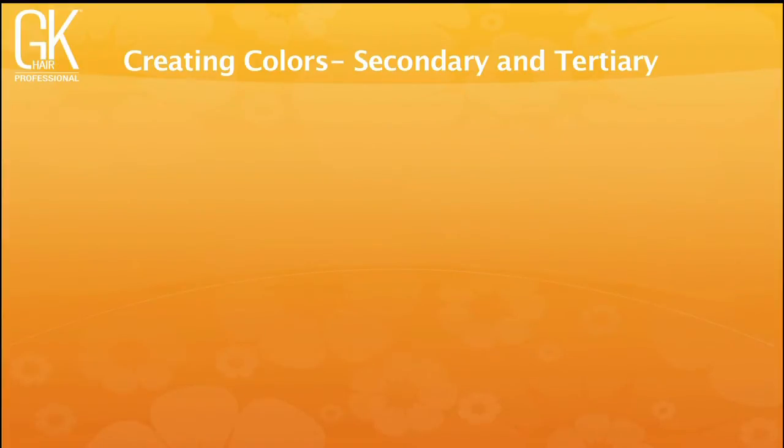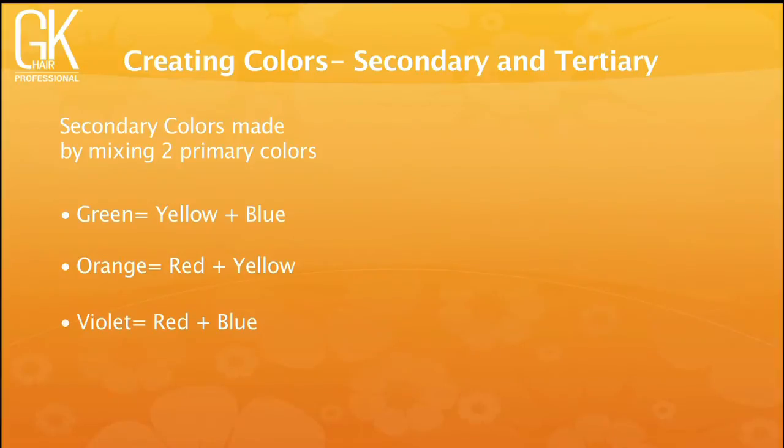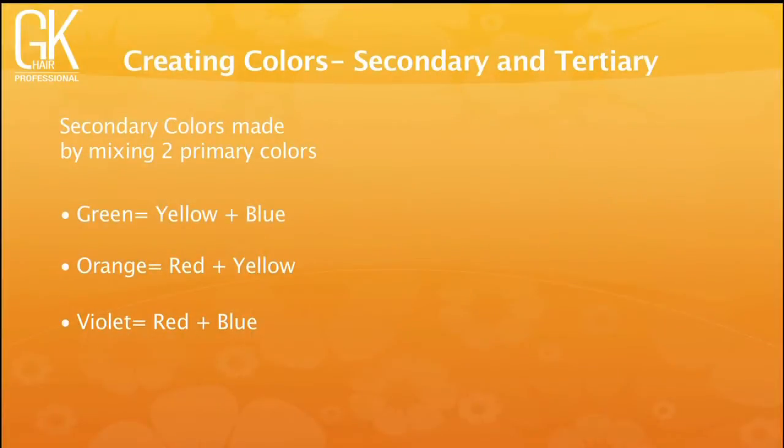Secondary colors are made by mixing two primary colors: green is yellow plus blue, orange is red plus yellow, and violet is red plus blue. In the GK swatch book, under color concentrates, all three primaries are present plus a fourth — violet — which was added as a secondary so you can create violet tones without the heaviness of blue alone, maintaining balance between red and blue without over-darkening or making the formula too opaque.